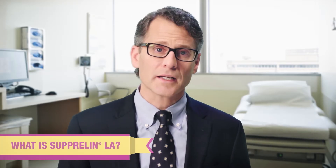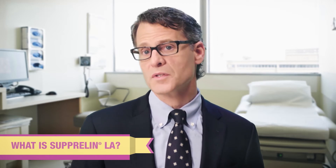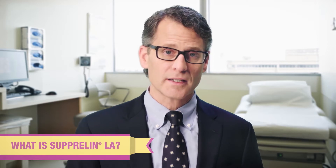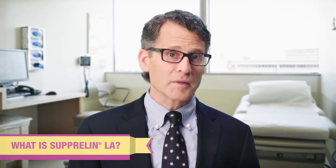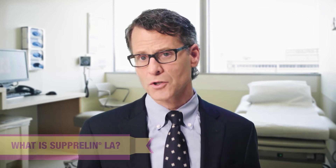Once yearly Suprelin LA is the first and only FDA approved 12-month implant for the treatment of children with CPP. This means that children prescribed Suprelin LA may be required to undergo the following minimally invasive procedure once a year, as appropriate, until puberty is supposed to normally occur.